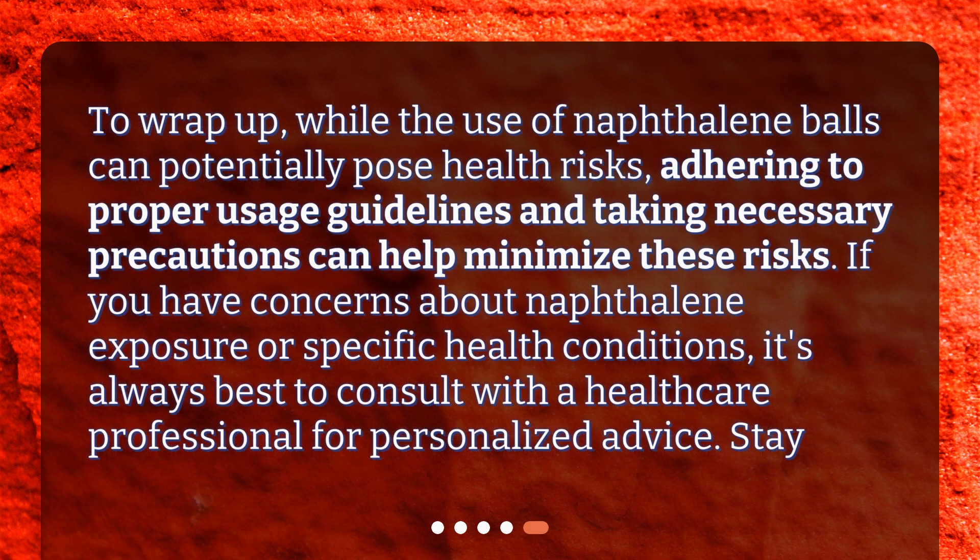To wrap up, while the use of naphthalene balls can potentially pose health risks, adhering to proper usage guidelines and taking necessary precautions can help minimize these risks. If you have concerns about naphthalene exposure or specific health conditions, it's always best to consult with a healthcare professional for personalized advice. Thank you.